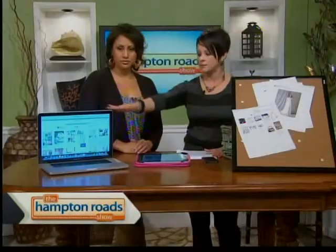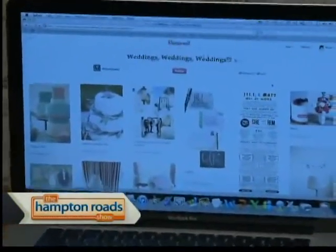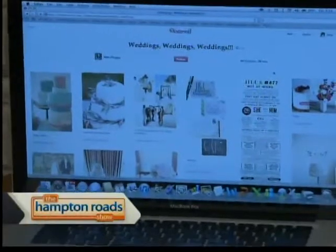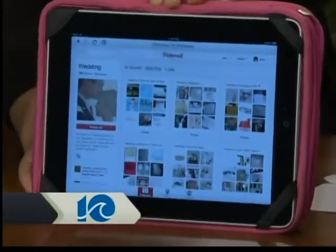For weddings, it's fantastic. You can do it on your laptop, and it has an iPad app and an iPhone app. You create bulletin boards under the heading 'wedding,' and then I encourage you to create different bulletin boards for invitations, dresses, and any categories of your wedding — shoes, cakes, flowers. You're going to be shopping for all of those things.